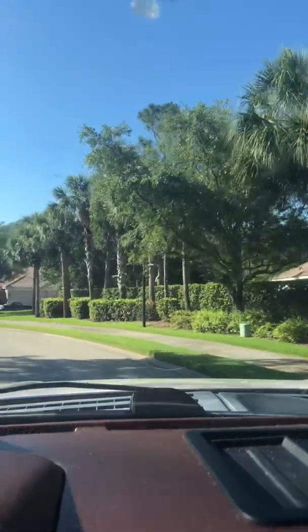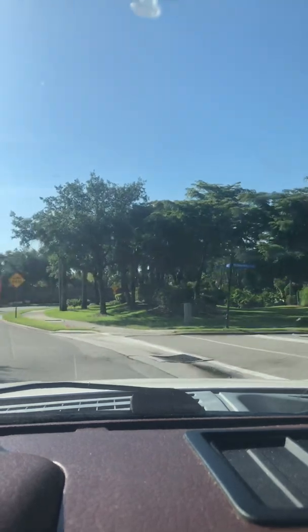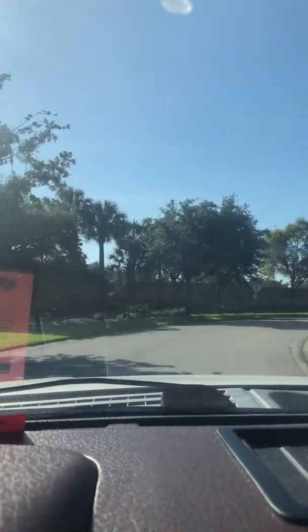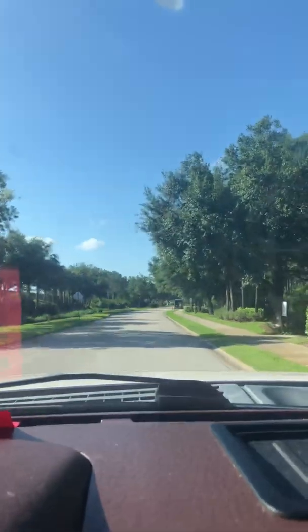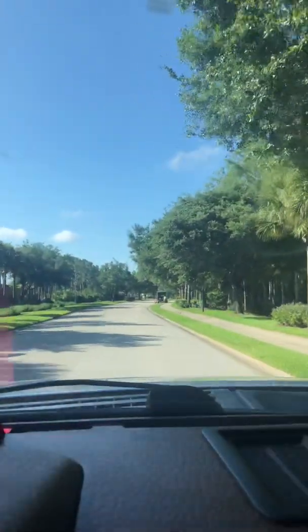To the right are still single-family homes. Now we're at the twin villas — these are twin villas right here in the community, duplexes if you would, but you own each side. Looks like there are pools in the back of those — that's the twin villas.